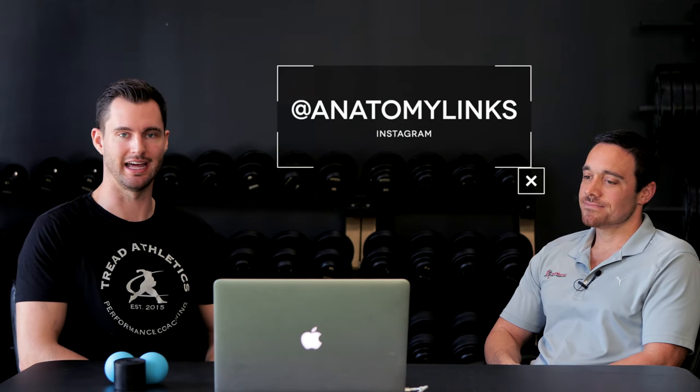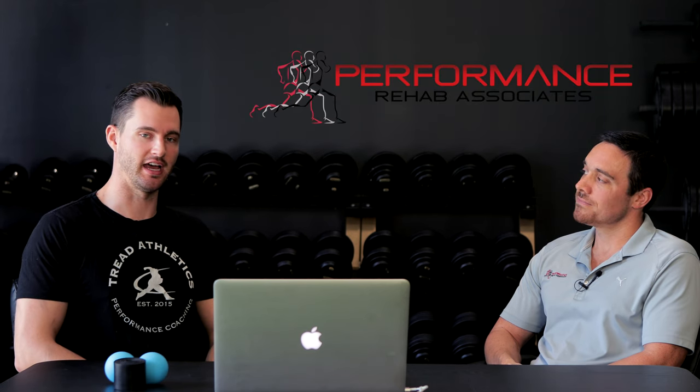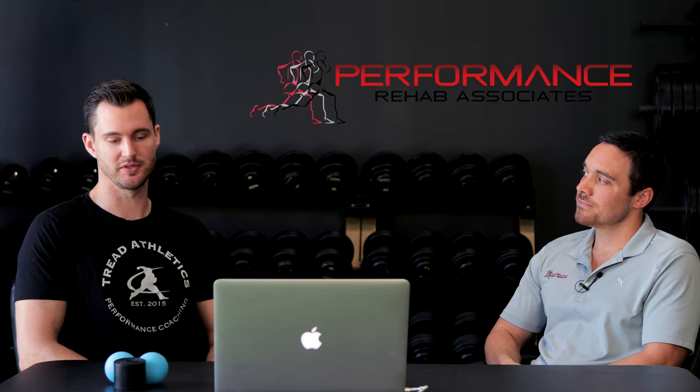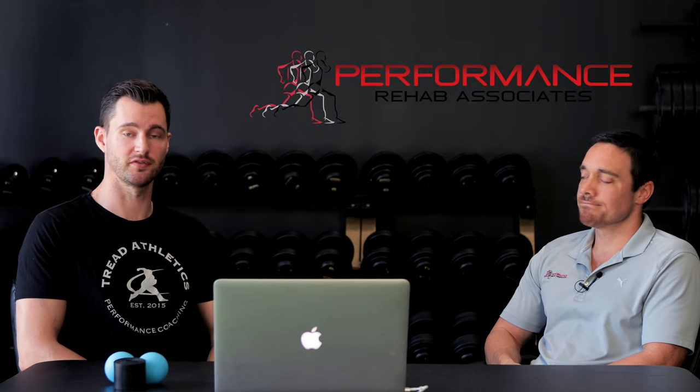Guys, if you found this video helpful or interesting, Nevin has a ton of information out there online. Go follow him on Instagram at Anatomy Links. Also, if you're struggling with an injury yourself, Nevin actually has a therapy clinic in Charlotte, North Carolina. You can reach out via his website, which we'll link in the video description below. Thanks for watching.